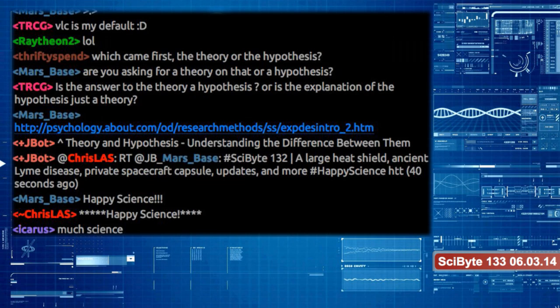My name is Chris, and joining us every single week is our host, Heather. Hey there, Heather. Hey there, Chris. Happy science to you. Happy science.